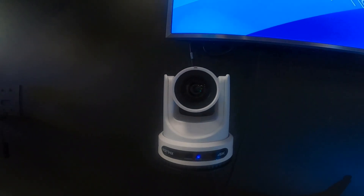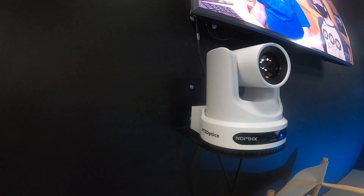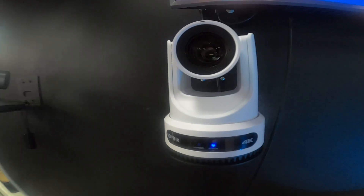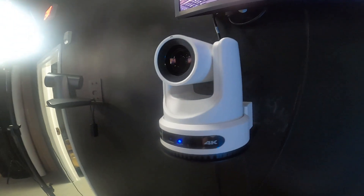We're currently using PTZ Optics Move 4K cameras — these are auto-tracking cameras. Generally Mike will set up his system with one auto-tracking camera to follow the presenter on stage, and then use one or two other cameras to pan, tilt, and zoom.